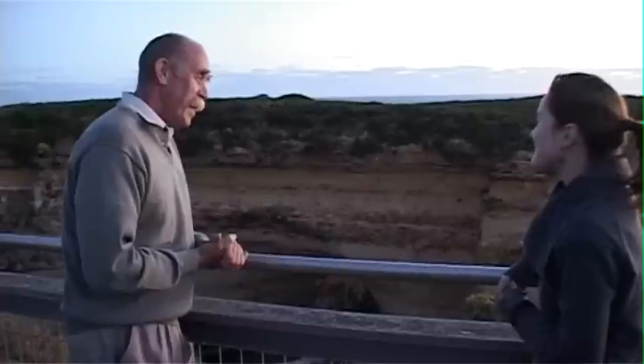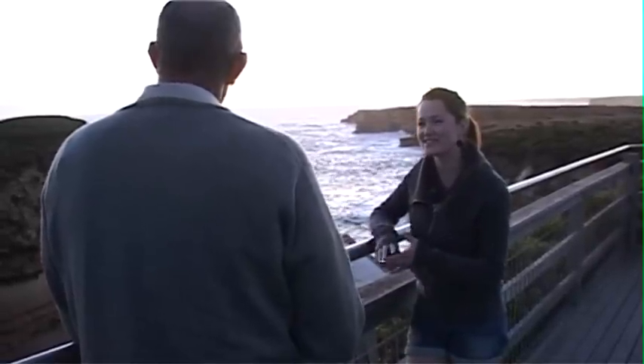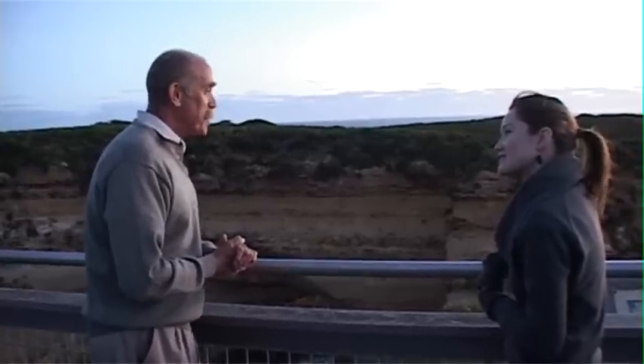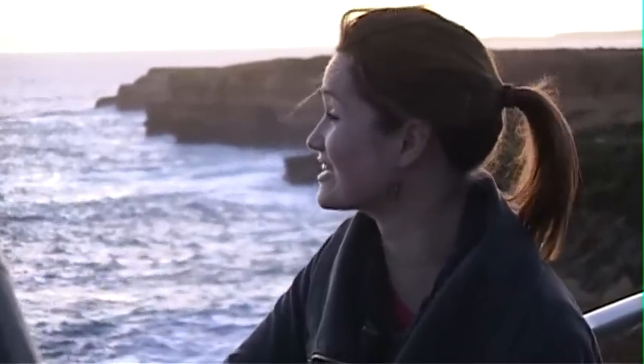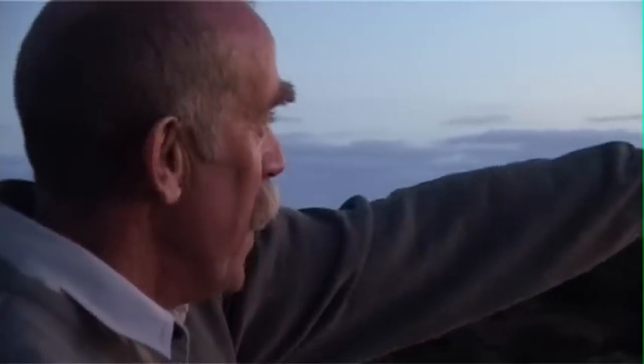This is Muttonbird Island over here. Of an evening during the November through to March period, we have a large number of birds coming out at night time. They burrow at the density of about one per square metre, so there's somewhere between 30,000 and 50,000 birds on this island during the peak period. That's a lot of birds. You can see a couple starting to fly in now.